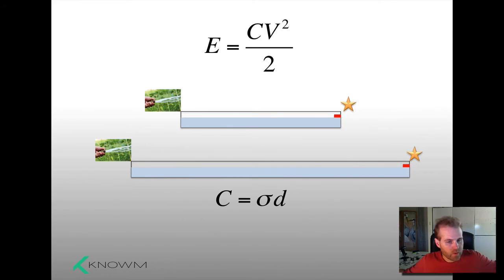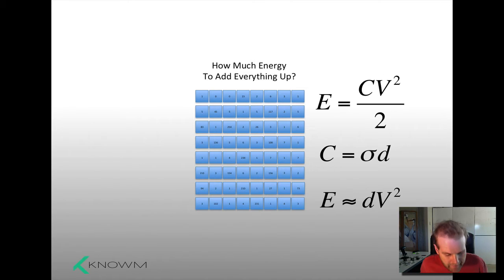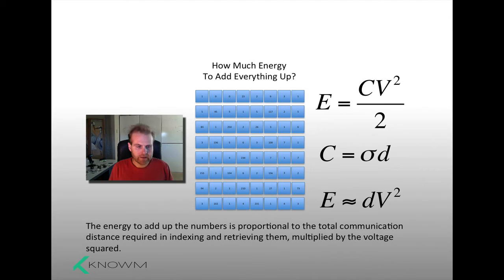The longer the trough, the more water it holds. The longer the wire, the more electrons it holds. So the capacitance is a linear function of the distance. If you want to ask how much energy it takes to add everything up, this equation gives us a good starting point. The total energy required to add all these numbers up — at least a big component of it — will be related to shuttling all this information back and forth. The total energy equals the total communication distance times the voltage squared. Summing up: energy is proportional to total communication distance required in indexing and retrieving, multiplied by the voltage squared.